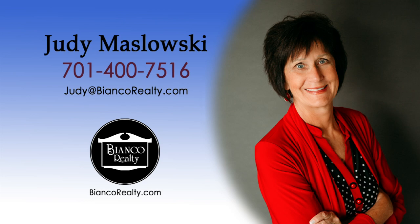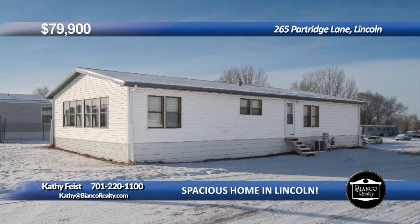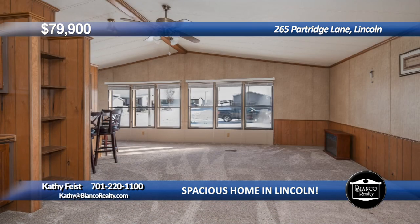Call Judy Maslowski, 475-16, today at Bianco Realty. Lots of updates have been done inside and out to this spacious mobile home in Lincoln. Updates include a new steel roof, gutters and downspouts in 2021. New exterior doors, vinyl siding, skirting, insulation, heat tape, water heater and furnace in 2018. New central air in 2019.